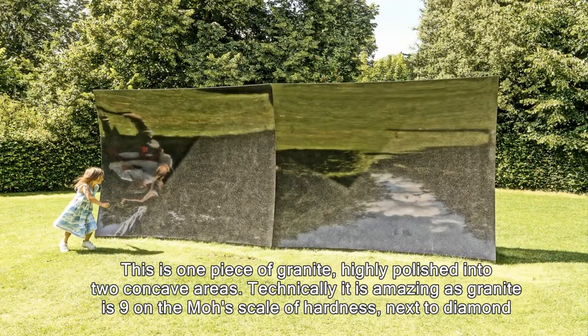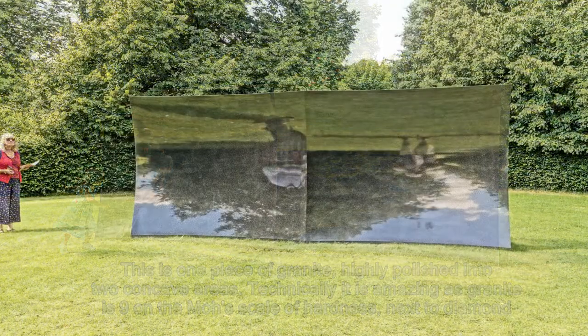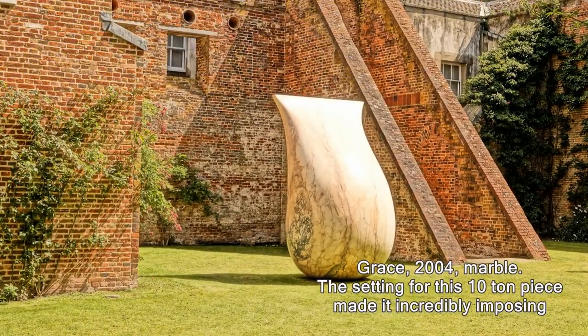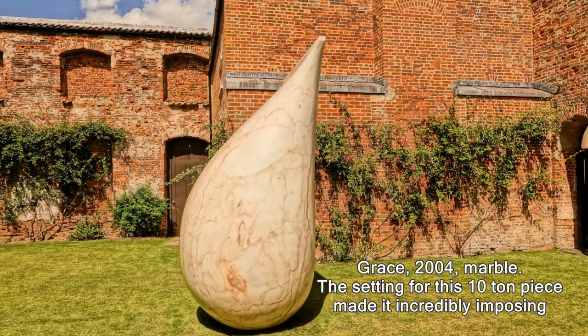Technically I thought it was absolutely amazing — granite is nine on the Mohs scale of hardness, which puts it right up there with diamond, so to produce something like that is quite incredible. This is Grace, made in 2014, marble.